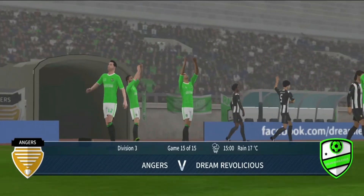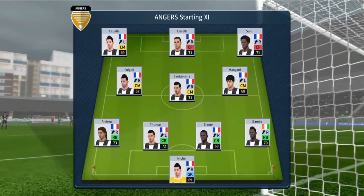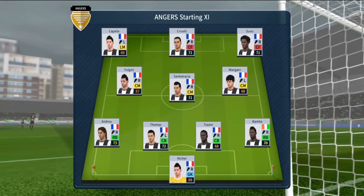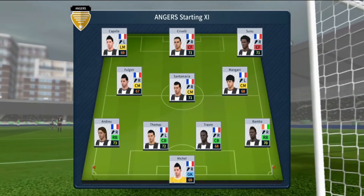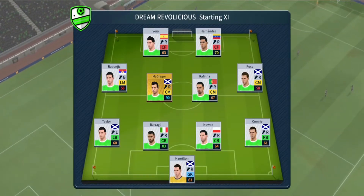Well, points are at stake here today, and both teams will be looking for the win. The team lineups have been announced, let's see how they weigh up against each other. This is the eleven unveiled by the home team. The team are lining up in a 4-4-2 formation.